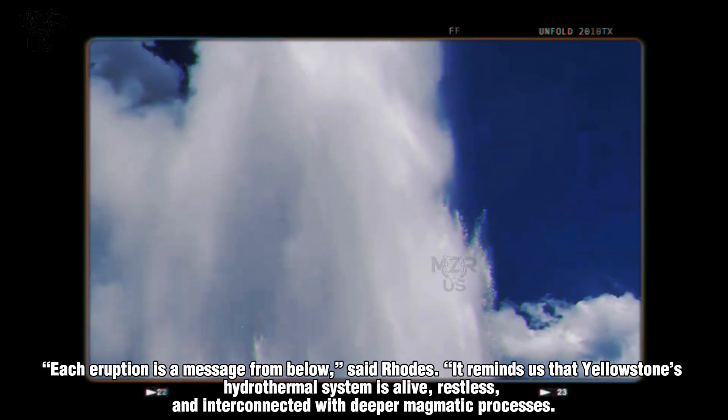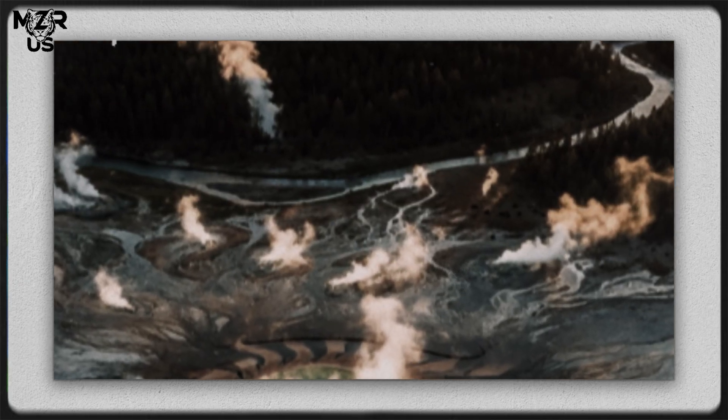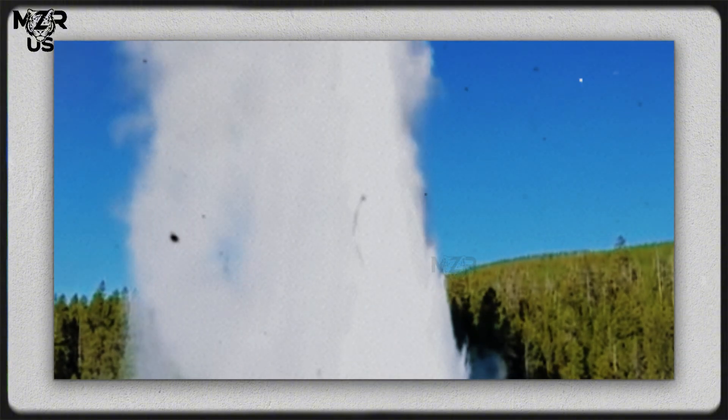"Each eruption is a message from below," said Rhodes. "It reminds us that Yellowstone's hydrothermal system is alive, restless, and interconnected with deeper magmatic processes. Even though this wasn't a volcanic eruption, it's a reminder that this region remains one of the most active geothermal zones on Earth."